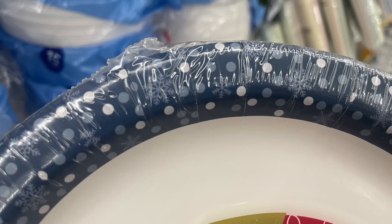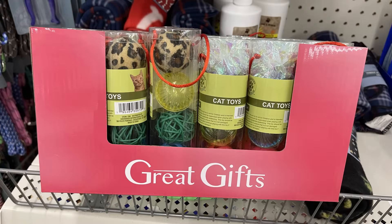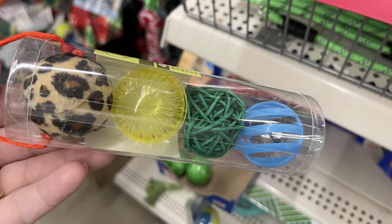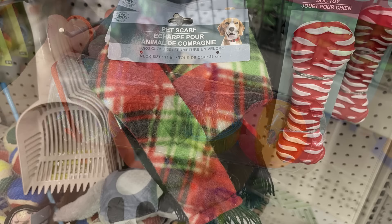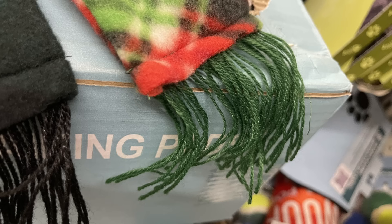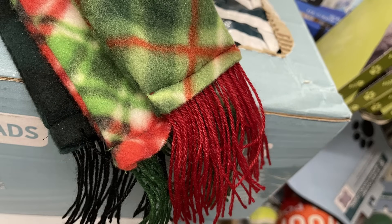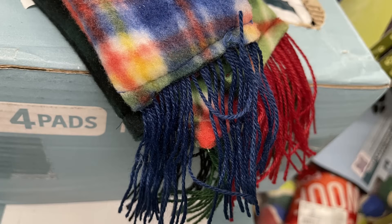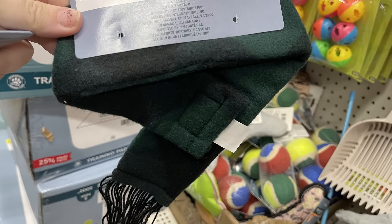For pet care items, they had out these new great gift ideas for cats — cat toys that come with four balls and an ornament you can hang on the tree, in two different packs with different balls. There are also new pet scarves, fleece style with little tassels at the bottom, in several color combinations including red and green with green tassels, red with red tassels, and dark blue tassels, and dark green and black with black tassels and a velcro closure.